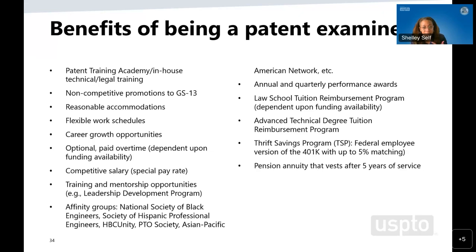We support continued growth and education while continuing to work as a patent examiner. We have our Thrift Savings Program, the TSP, which is very similar to a 401k. And we have a pension annuity that is vested after five years of service. So we offer a complete compensation package and wonderful benefits here at the Patent Office.